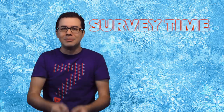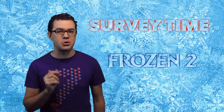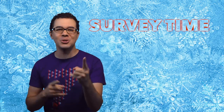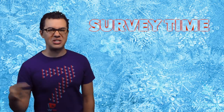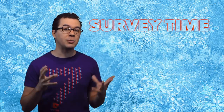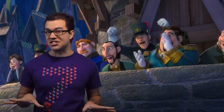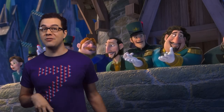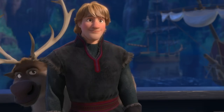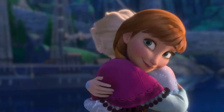Survey time. Frozen 2 has been scheduled to release in November 2019. Today's question is: who do you think the villain will be? Hans, the Duke of Weaselton, Marshmallow and his little army, or someone we haven't even met yet? I think it's safe to say that none of us like Hans. Being that he has 12 older brothers, that makes him unlucky number 13. But if there was no Hans, then Kristoff wouldn't be looking as awesome as he does.